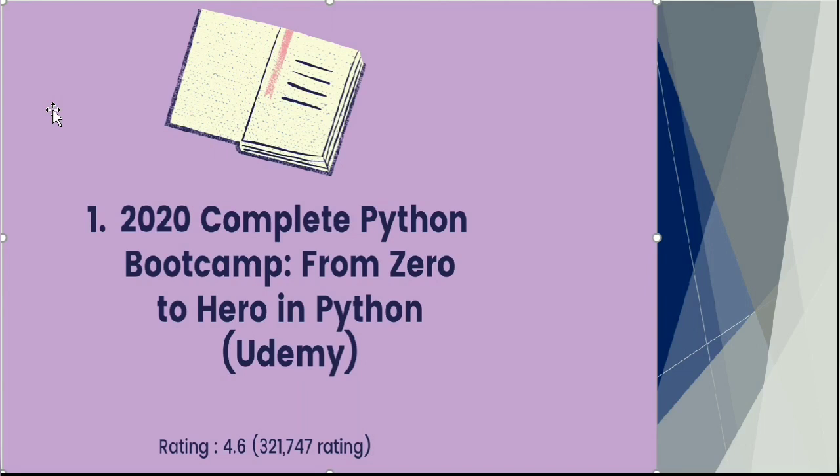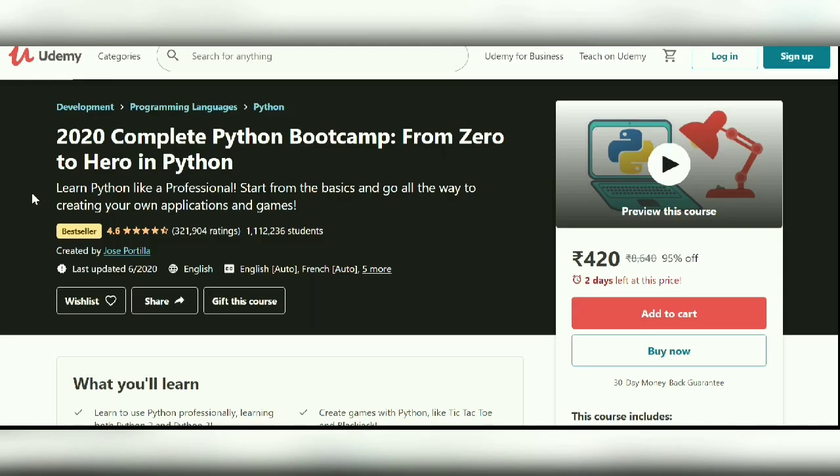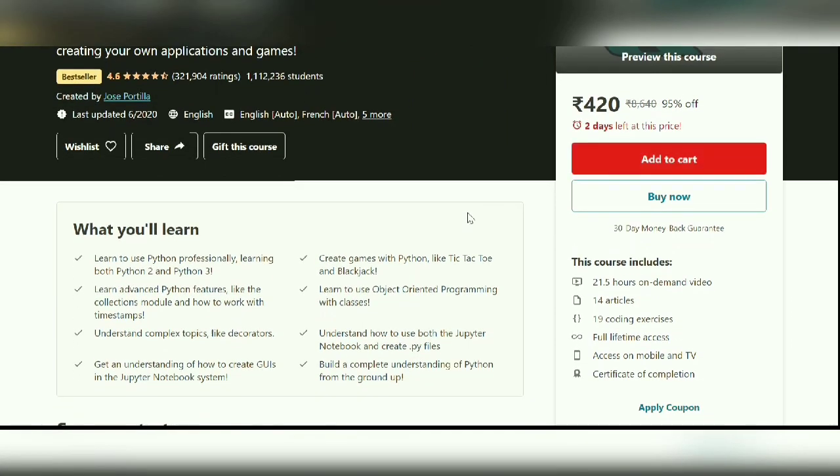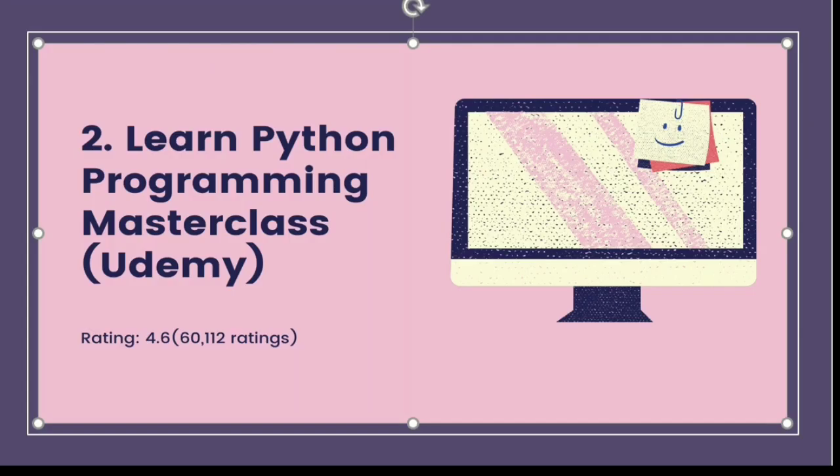Course number one, in no particular order, is from Udemy: the 2020 Complete Python Bootcamp from Zero to Hero, rated 4.6 stars out of 5. This course builds a complete understanding of Python from basics, covers Jupyter notebooks, creating .py files, and even building games like Tic-Tac-Toe and Blackjack. It also covers the basics of object-oriented programming.